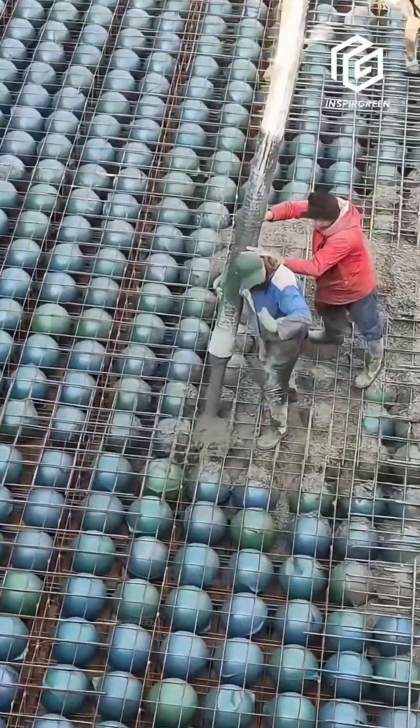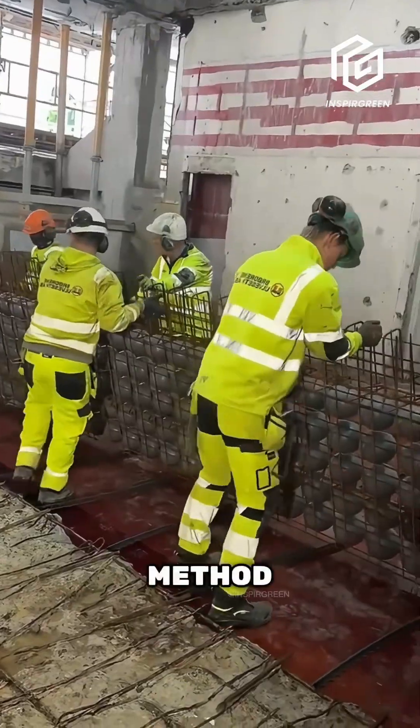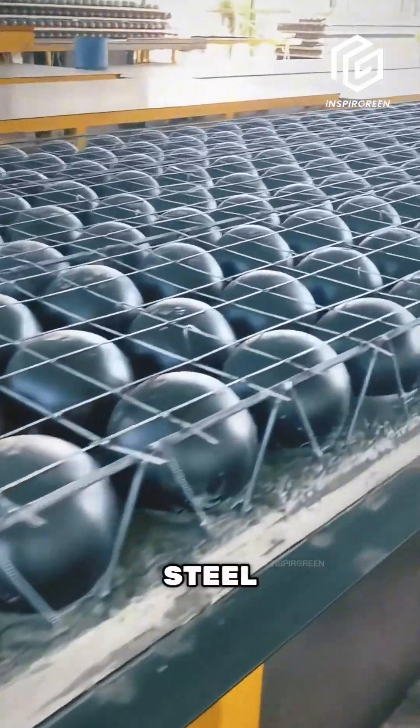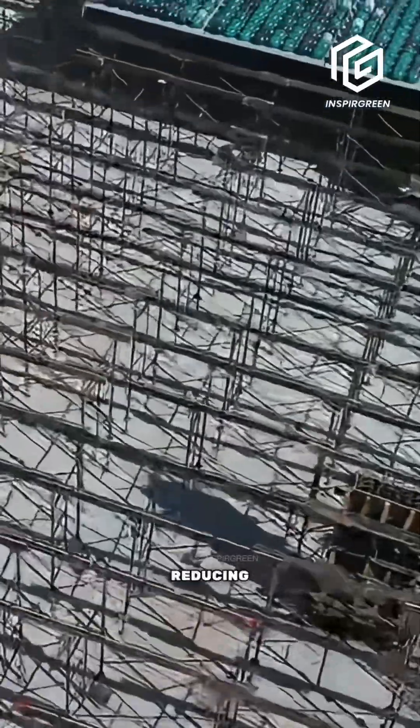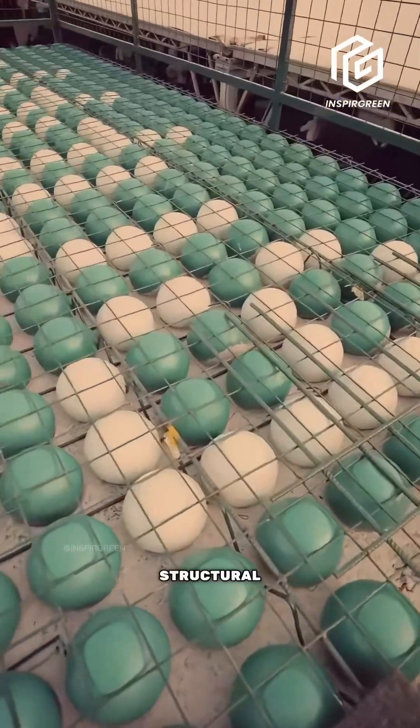Did you know that filling a roof with plastic balls can actually make it stronger? It might seem like a disaster waiting to happen, but this method is called bubble deck technology. In this process, hollow plastic spheres are placed between layers of reinforced steel mesh before concrete is poured. By reducing the amount of concrete needed, the roof becomes significantly lighter while maintaining its structural integrity.